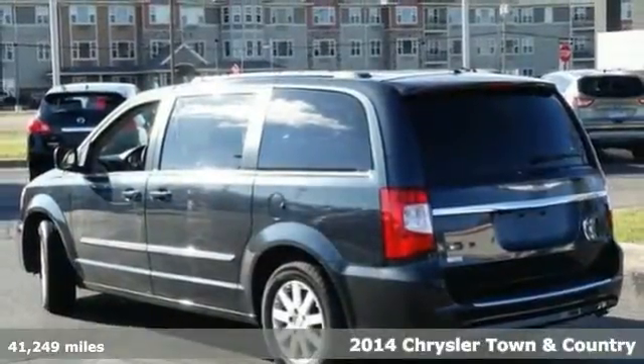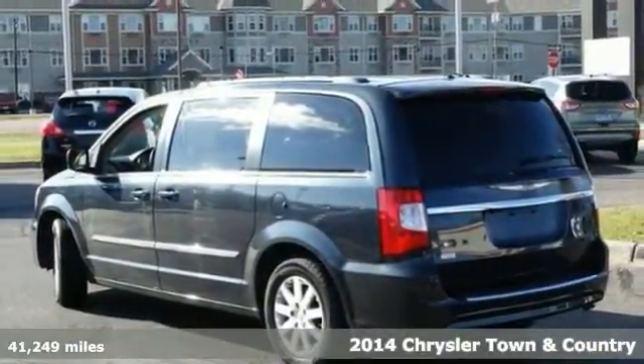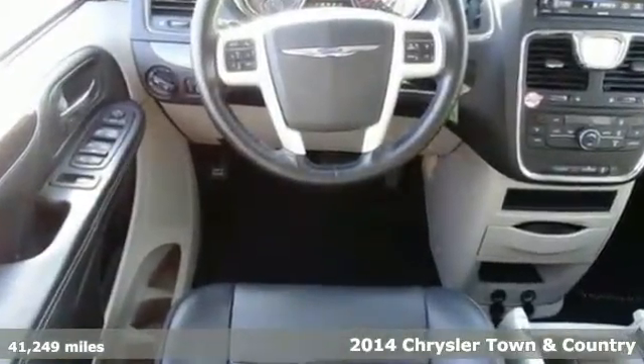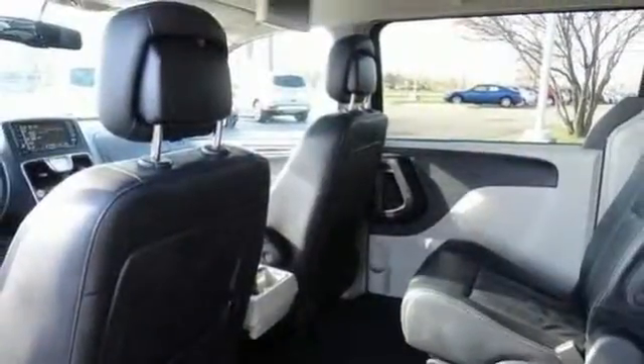You'll find our best price clearly displayed on this 2014 Chrysler Town & Country. It has an entertainment system and dual zone climate control. Add to that leather seats, remote keyless entry, and traction control, and you have an attractive vehicle looking for a new home.